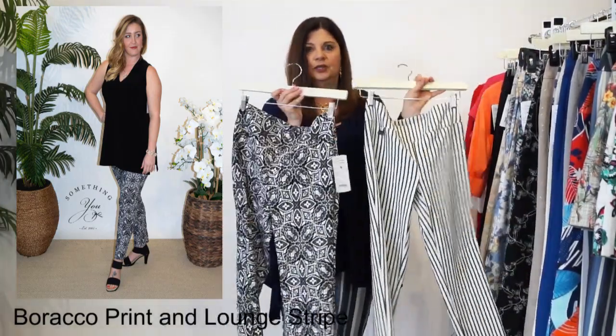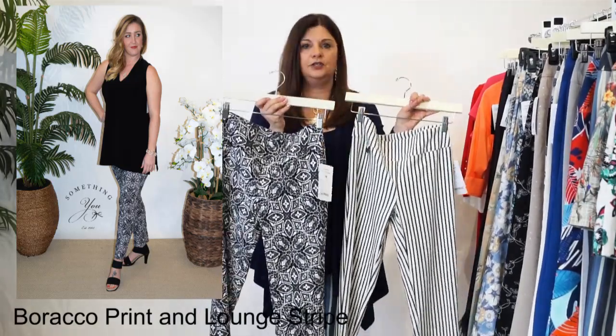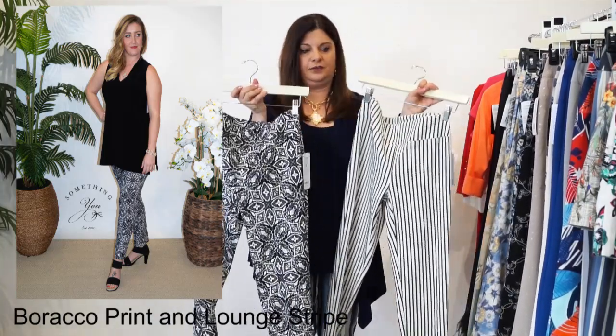But look - black and white is so in season now. It is the trend going forward. You can pair the same colors that you would with the stripe with this pattern, and you will look wonderful.